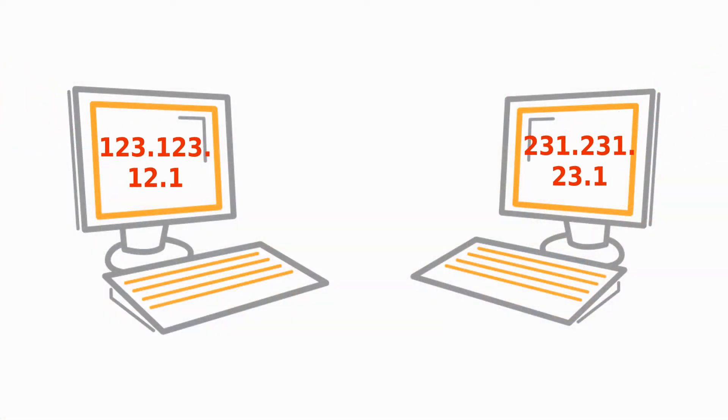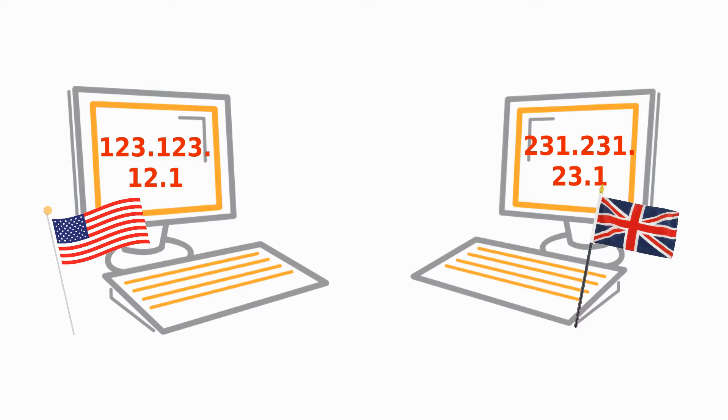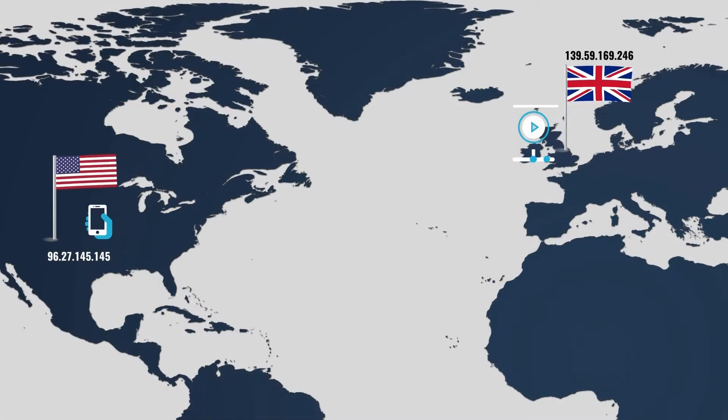An IP address is one way to determine an internet user's geographic location. When trying to access region-locked content, most websites check your location using your device's IP address. So it's important that your IP address is associated with the correct country. If your IP address is in the wrong country, your request will be blocked.